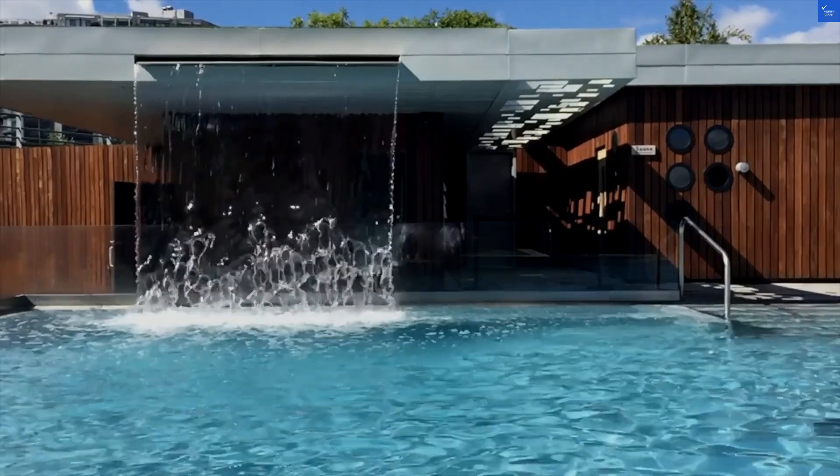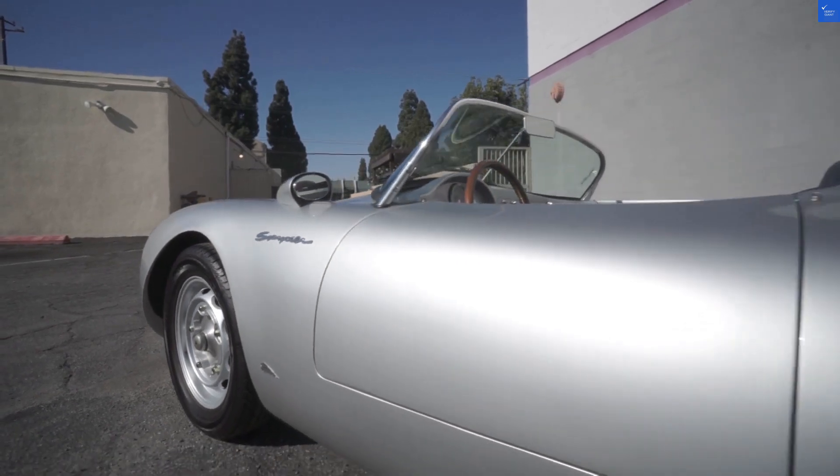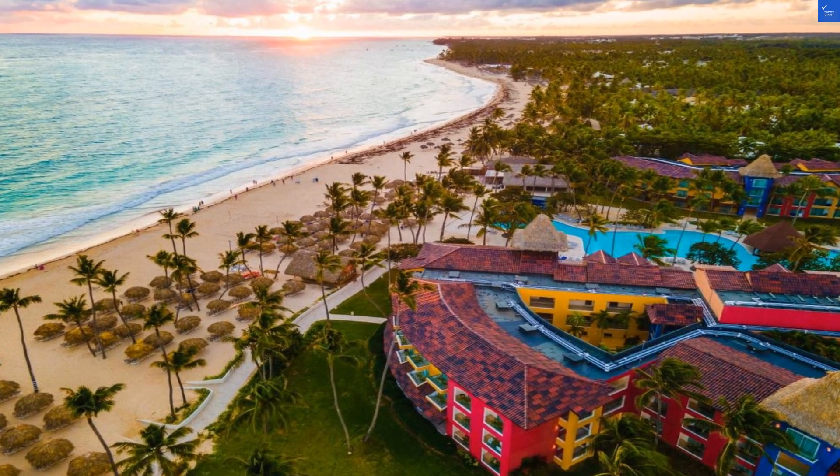Welcome back to VerifyGiant, your go-to source for helping you shop online safely. Today, let's dive into the beautiful chaos that is the Caribe Deluxe Princess All-Inclusive in Punta Cana.